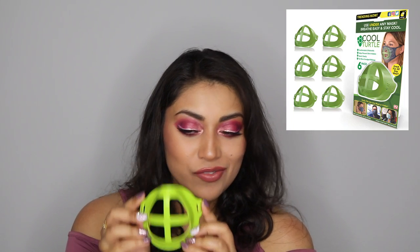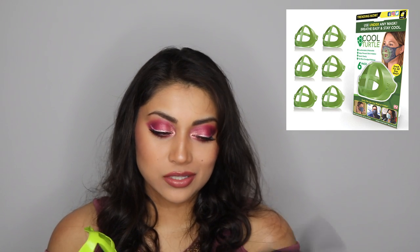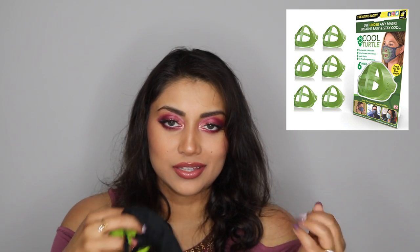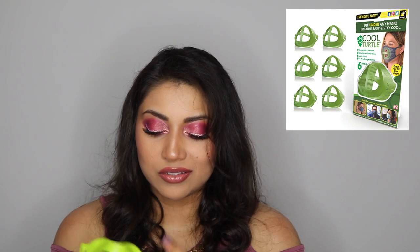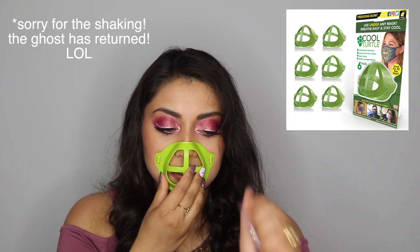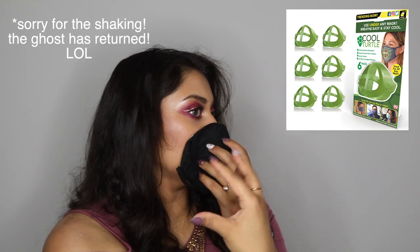I almost forgot this item — it's called a Cool Turtle and you can get these off Amazon. They go inside your mask. Every time I breathed, the mask would suction up against my nostrils and it was just a hot mess. You just put the Cool Turtle inside your mask and it holds it out for you, and it does feel cooler and easier to breathe.